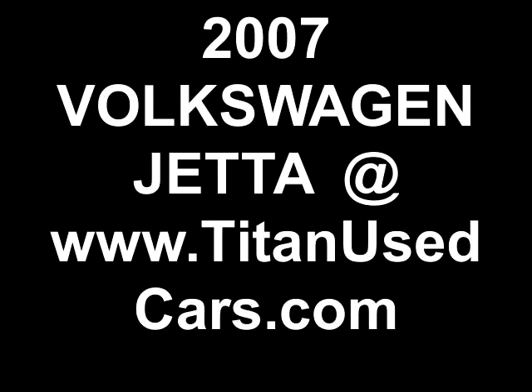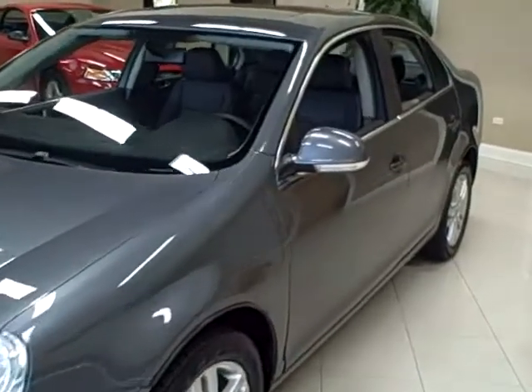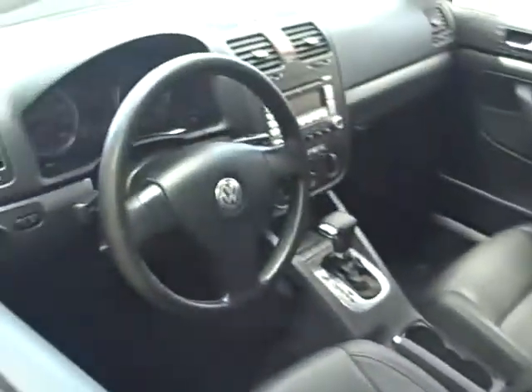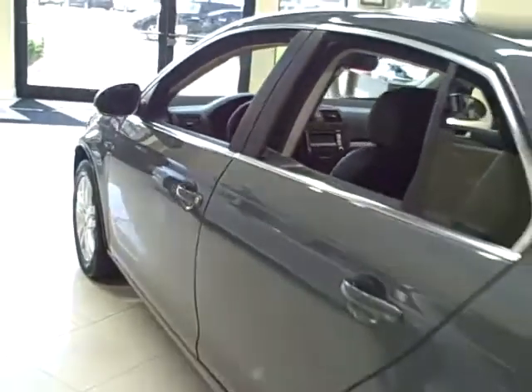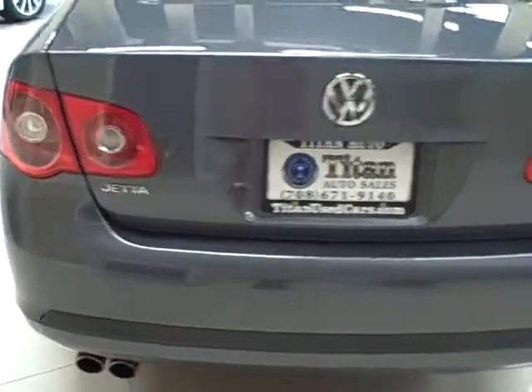This 2007 Volkswagen Jetta is available from Titan Auto Sales. It features an art grey interior wrapped in a platinum grey exterior. This is the 2.5 liter sedan with 5 cylinders and 150 horsepower.